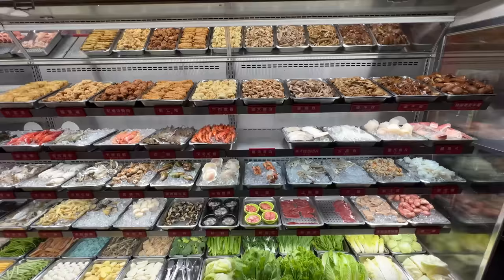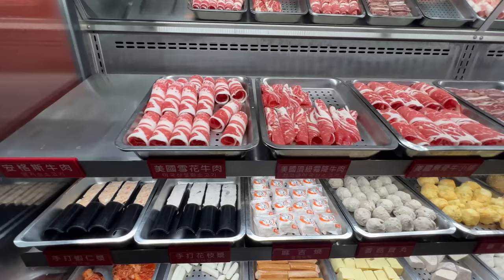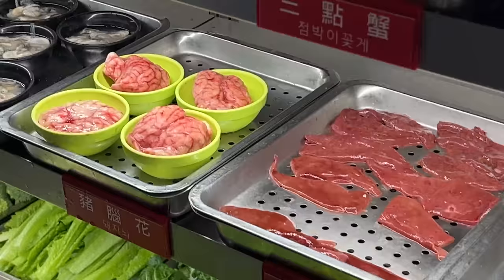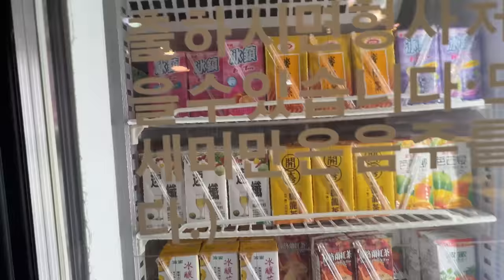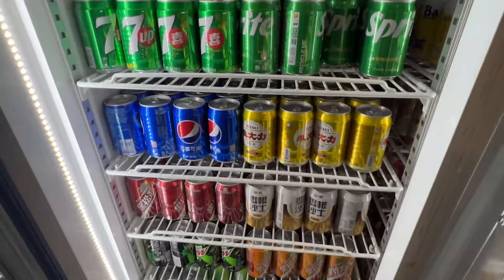This is one of the most incredible hot pot buffets I've ever seen. All the ingredients are laid out so you just go grab everything yourself. There's at least 5-6 different types of sliced beef, giant prawns, scallops on the shell, crab, and gnarly items like brain. There's a pretty good-looking dessert bar, and the drink section looks like something straight out of a 7-Eleven — actually, I think they have more drink selection than a 7-Eleven. This place is 30 US dollars with a 2-hour time limit, and they stick by it, so I gotta start eating.